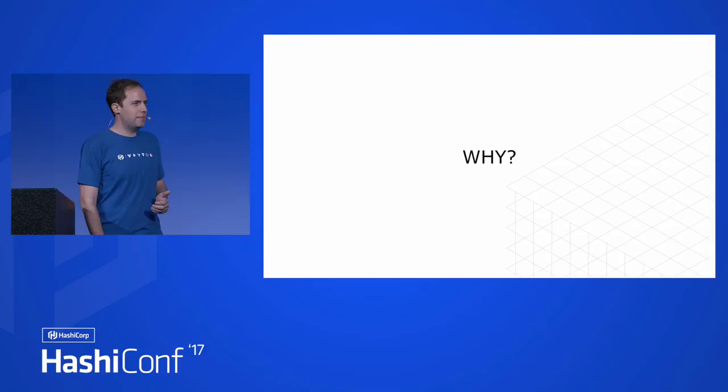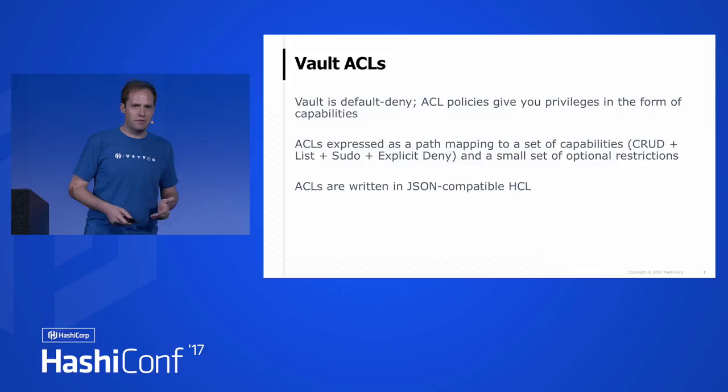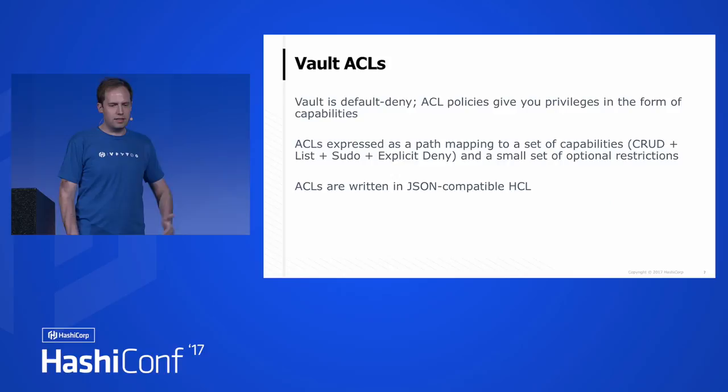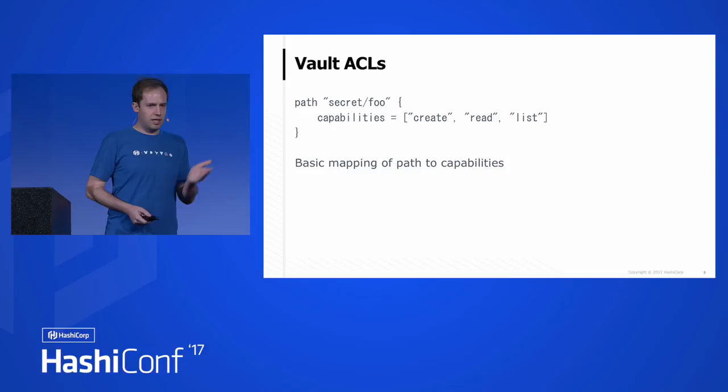So why am I so excited about this? It's because of Vault's ACLs — let's get ACL-imated with Vault's ACL system. Vault's ACLs are default deny. They give you privileges in the form of capabilities, so they're very CRUD-based mostly. There's create, read, update, delete, list, sudo, and explicit deny, and some other optional restrictions. They're written in JSON-compatible HCL. Basically there's a path that maps to capabilities you assign it. For example, secret/foo with capabilities create, read, list — so whoever is there can create, read, and list that stuff.